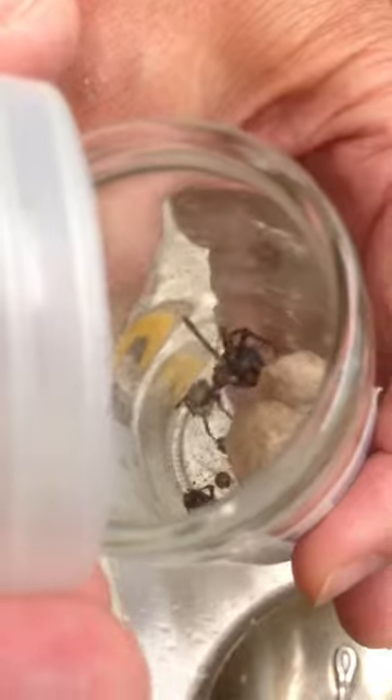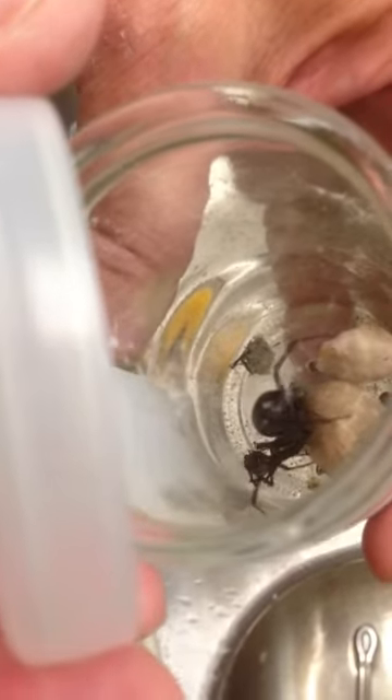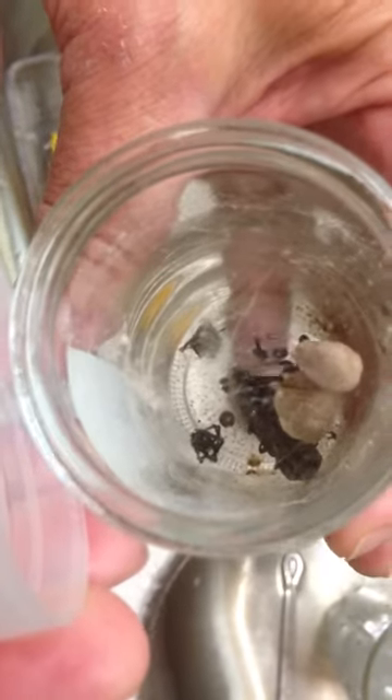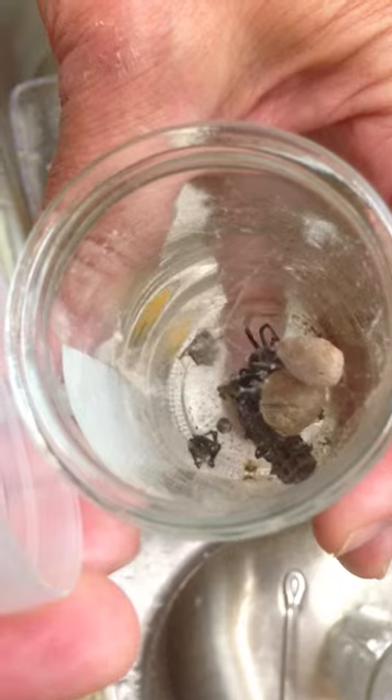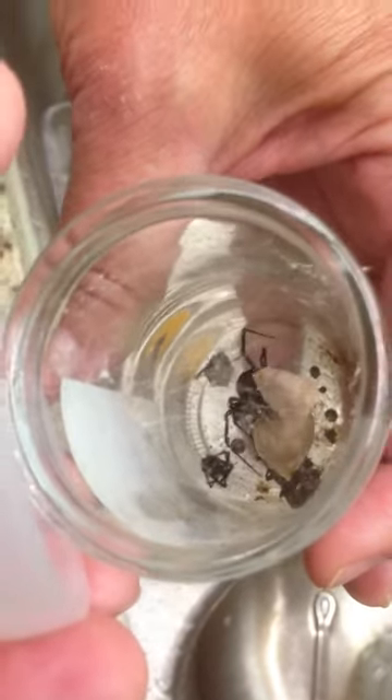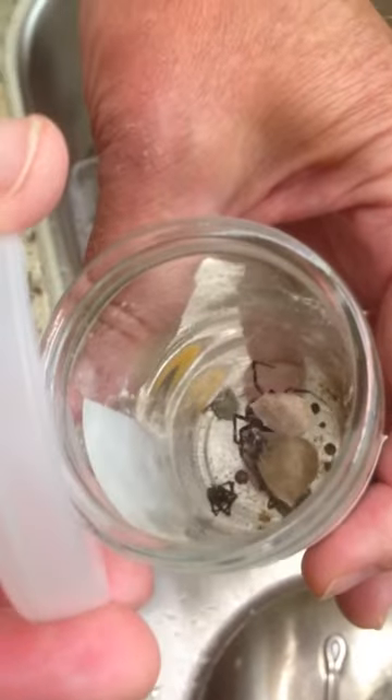Look at that thing. How did you capture it? With this jar — a jar and a stick. Oh God. Where was it? There were three of them around the door in the storage building, and Mom killed one in the garage earlier. So we've got quite a few of them around. Watch where you stick your hands.